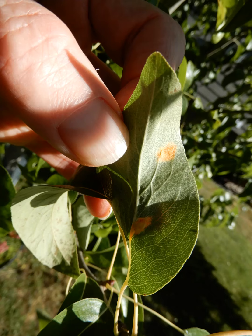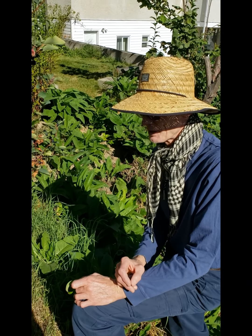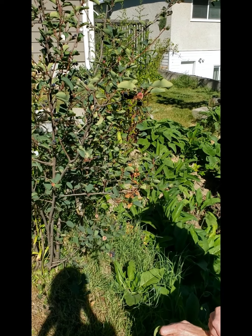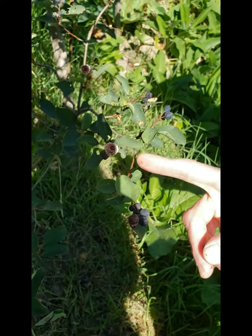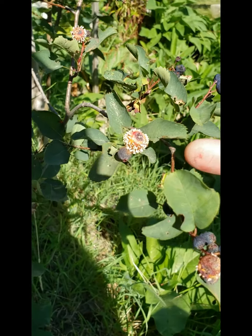Pear rust forms characteristic rusty orange leaf spots. There's a Saskatoon berry bush. If you look carefully, you'll see that a few of the berries are infected with the Saskatoon berry rust fungus. They're orange, with strange, almost alien rows of spore-bearing structures emerging from the fruit.